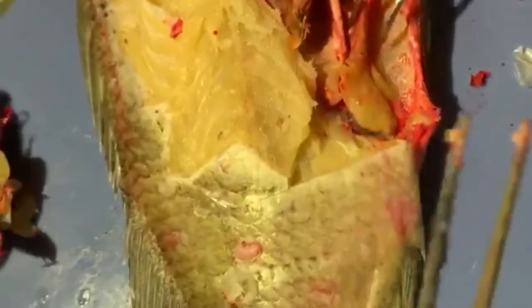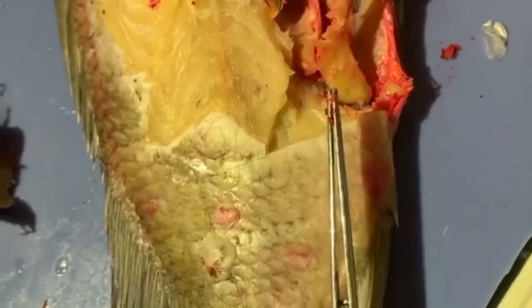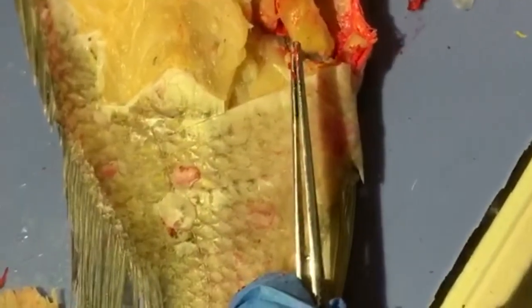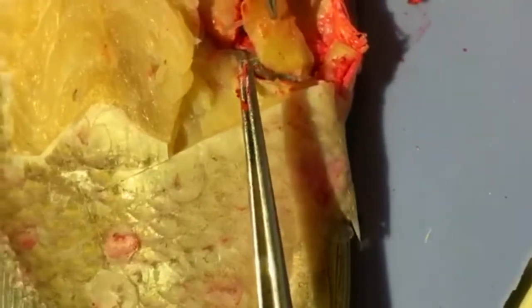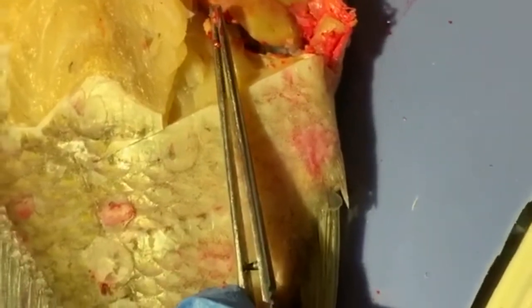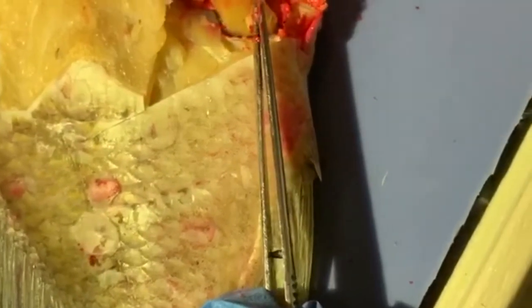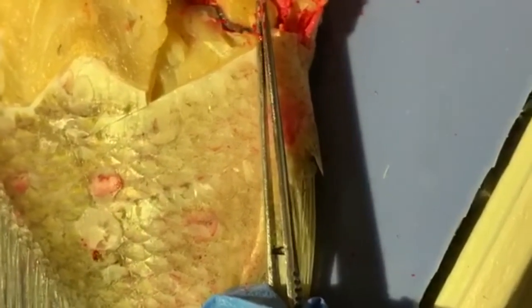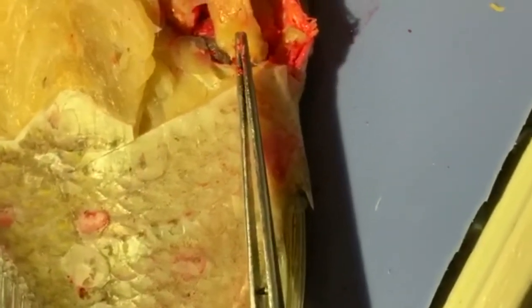Now we've got our other specimen — the female. This is the large ovary; we've got two horns because there's a right ovary and a left ovary. These are the gonads for this female specimen. Fish can lay upwards of several hundred to a thousand or more eggs at a time.